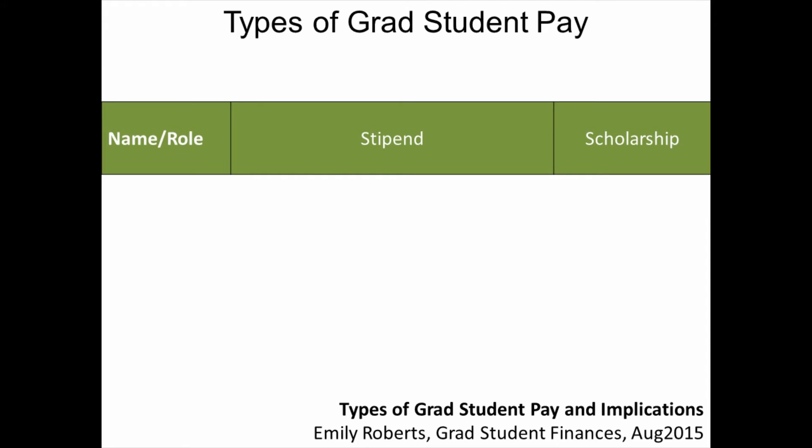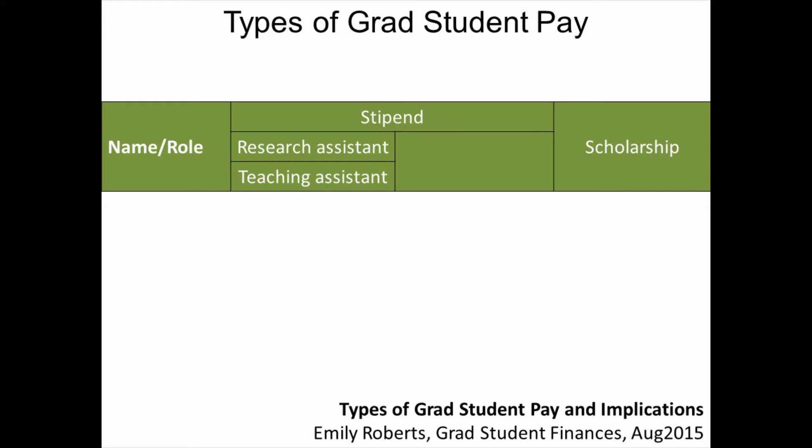There are two main reasons that grad students receive stipends. The first is because they are serving as a research assistant or teaching assistant. The second is because they are receiving a fellowship. The fellowship might be issued by the university, the department, or an outside funding agency.